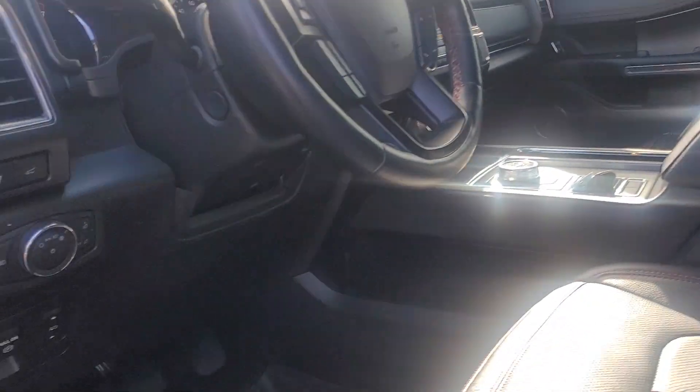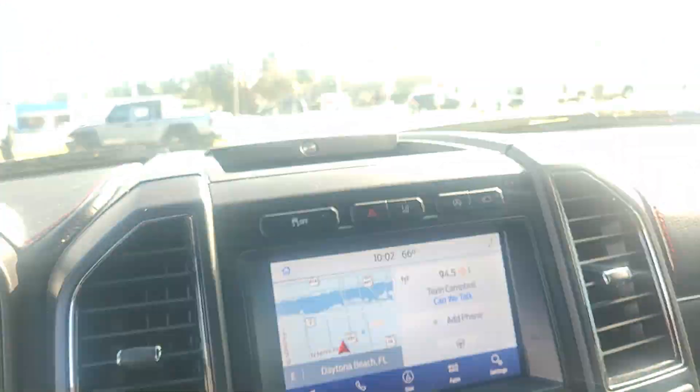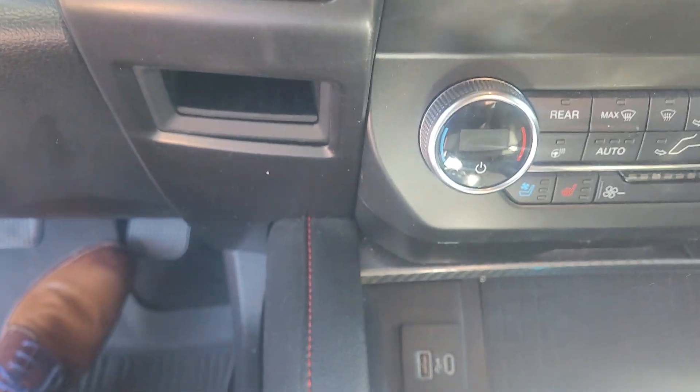Heating and cooled seats, got the pedal adjustment, a banging Olsen stereo system, factory navigation. Even got the old coin holder here — don't see that too much anymore. And for modern conveniences, we have a wireless surface charger for cell phones and an inverter for your laptop.